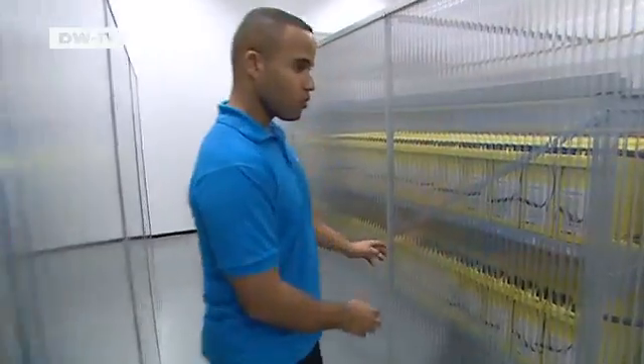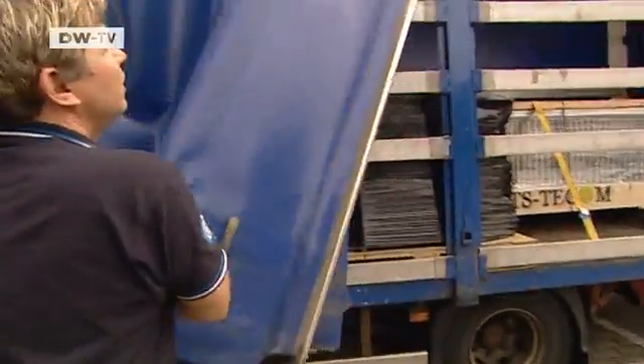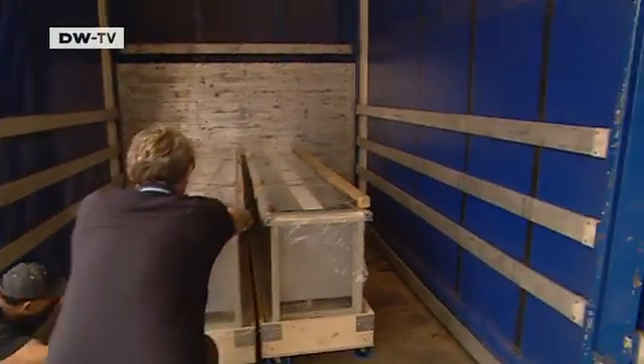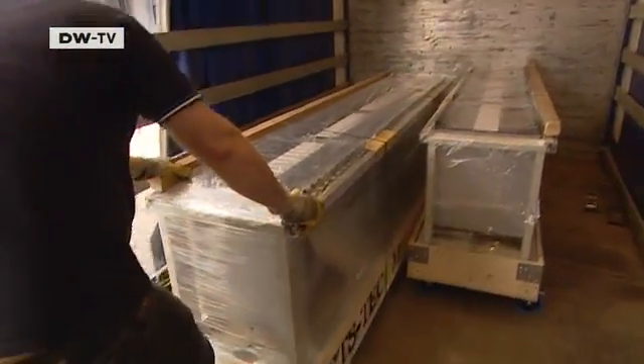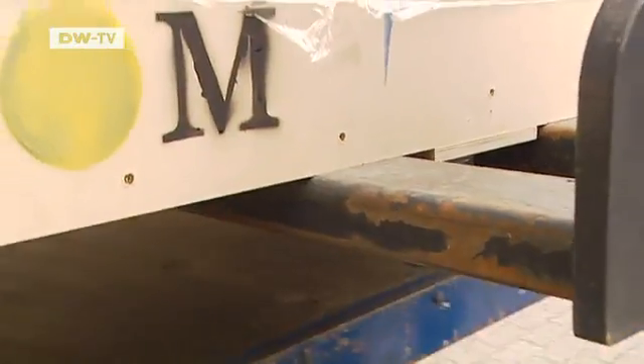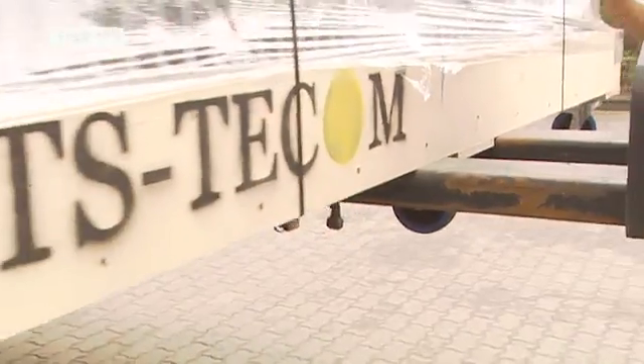Time for a final check of the emergency power unit. The delivery arrives. Twice a month, six new racks like these are added. Each one weighs 600 kilograms and they're packed with servers. The size of the data center grows with the number of customers using it.